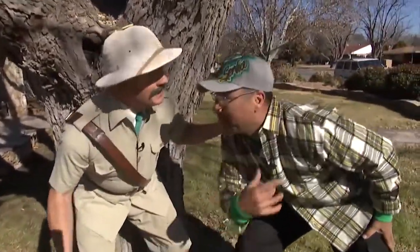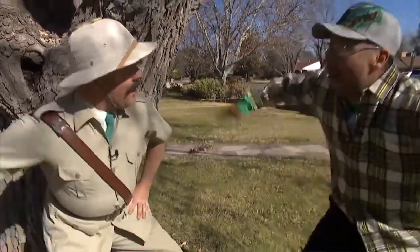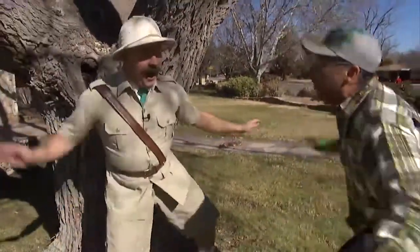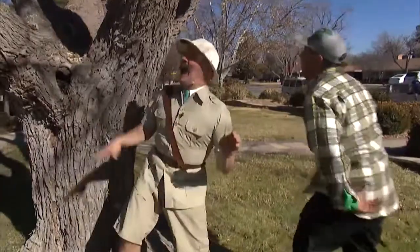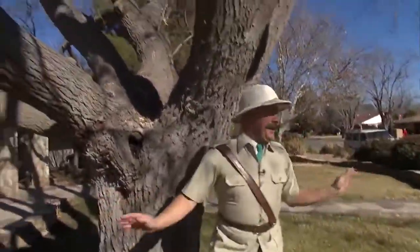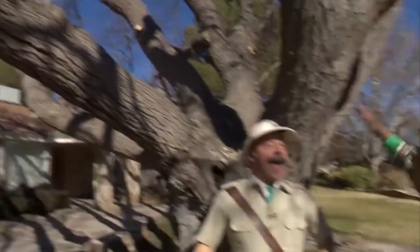Everybody's at lunch, my brother's gone. How about we do some singing? When I was walking down the street and I saw a big old tree. Hey, hey, hey, when I was walking down the street and I saw a mulberry. Hey, hey, hey.